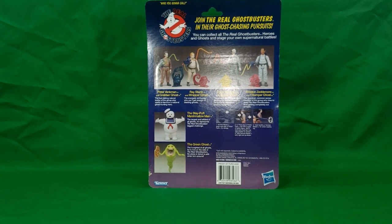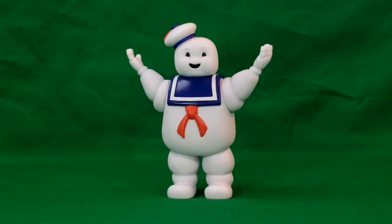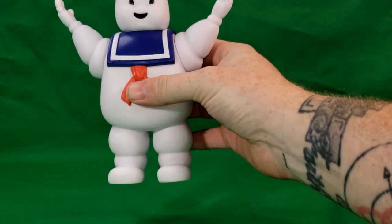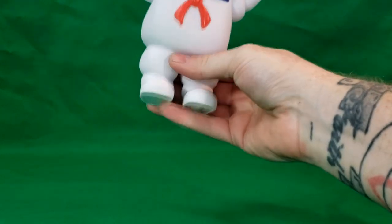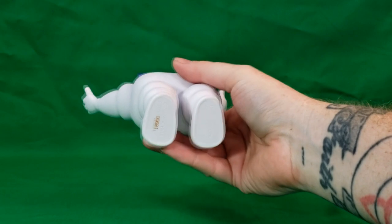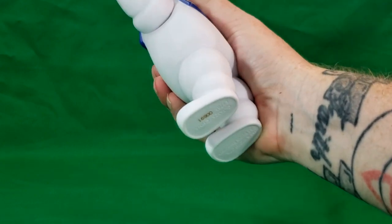So now let's go ahead and open it up and take a look at the Stay Puft Marshmallow Man. Here we have Mr. Stay Puft in all his glory. As I was taking him out of the package, I noticed he's made out of the same soft plastic as the original. Hear that air in there — he is hollow, mainly in the legs but mostly in the torso. Just like the original. I'm not sure where the air hole is; I guess it's the neck and the arm joints.